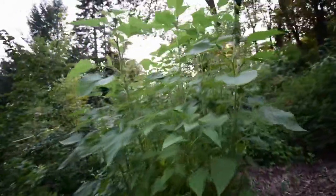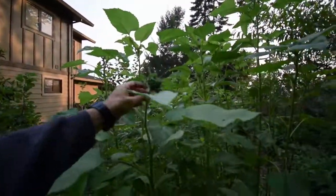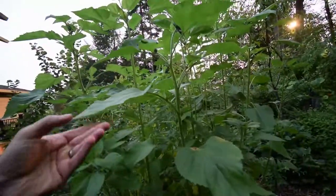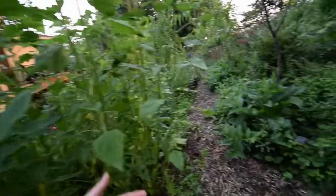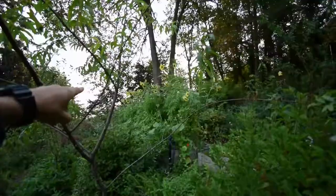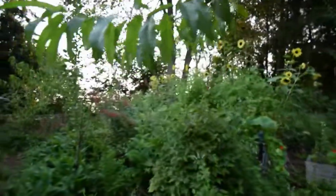Sunflowers are getting pretty tall up here — there's a nice head formed on this one. These are the Autumn Beauty sunflowers, so they don't usually bloom until September in our region at least. And then those are the Lemon Queen sunflowers up there — they're all blooming, look really nice. There's a nice backdrop sitting on our deck on the weekend.